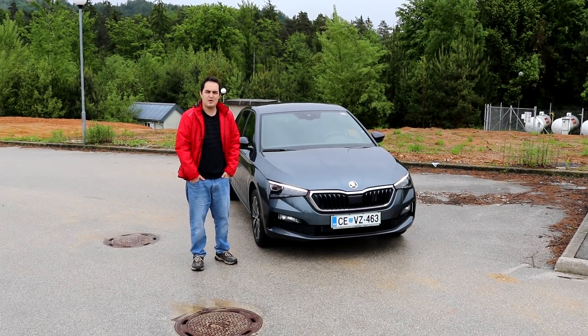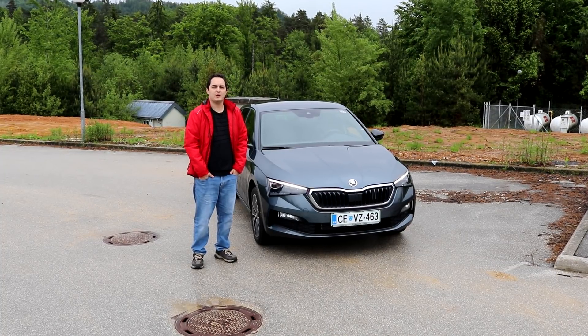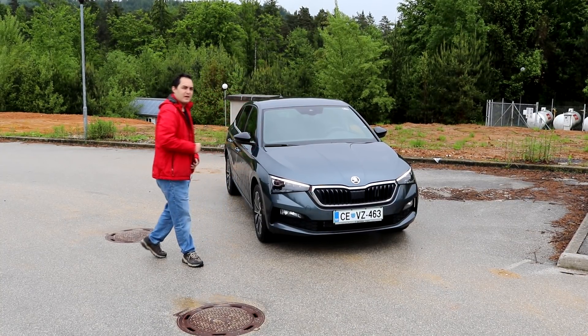Škoda has quite a lot of models but they said we want something that will be like the Golf. So they made the Scala, and they made it their own way of course.